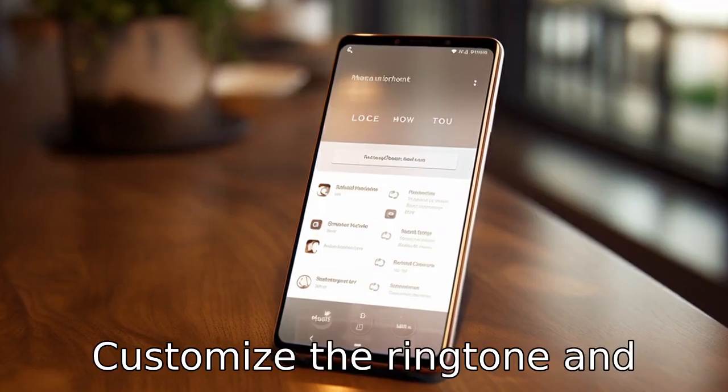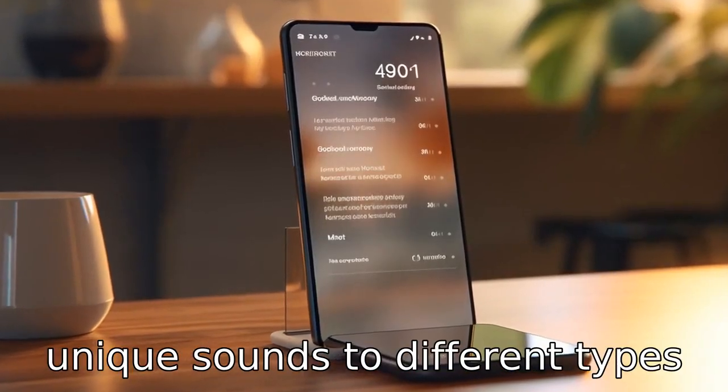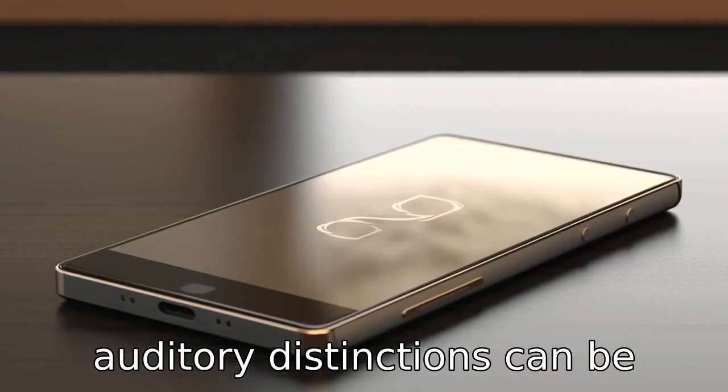Tip 9: Customise the ringtone and notification sounds. By assigning unique sounds to different types of notifications, difficult auditory distinctions can be bypassed.